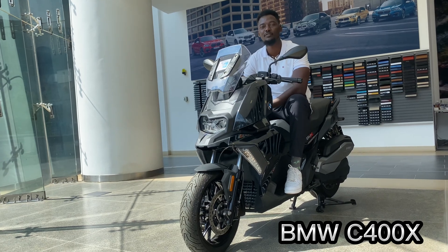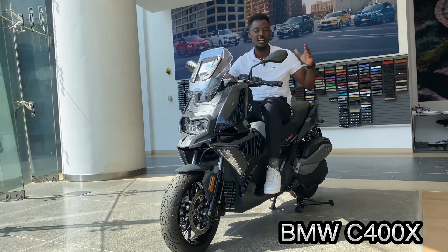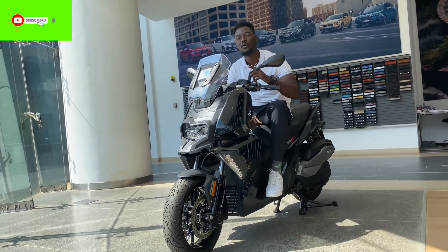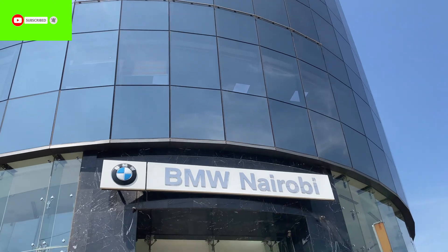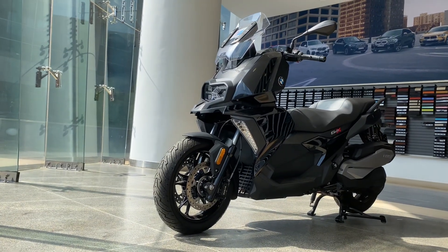Hello guys, welcome to Bought to be Right with the new watch — stay till the end of the video, we have lots and lots of good things. Today we are looking at the scooter, the C200 SPFW. We are here in Westlands, so we are going to have a look at this beautiful and powerful bike.